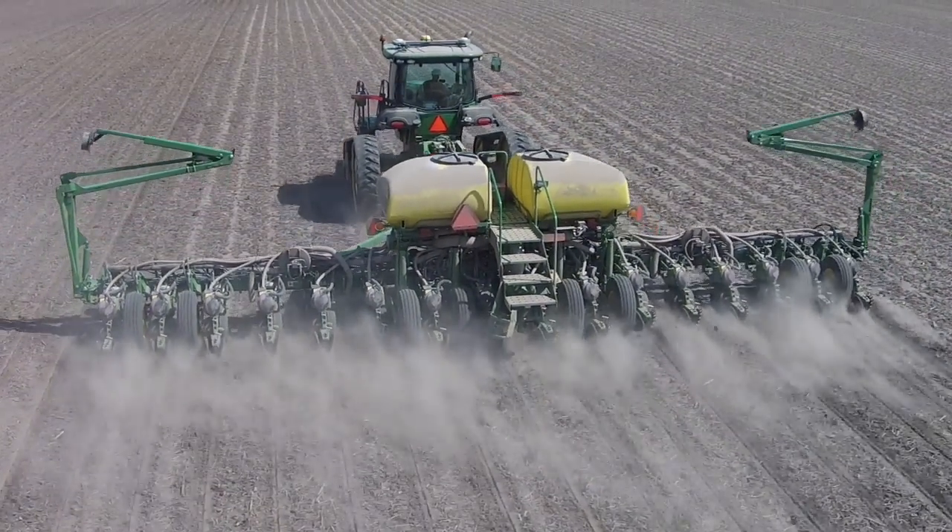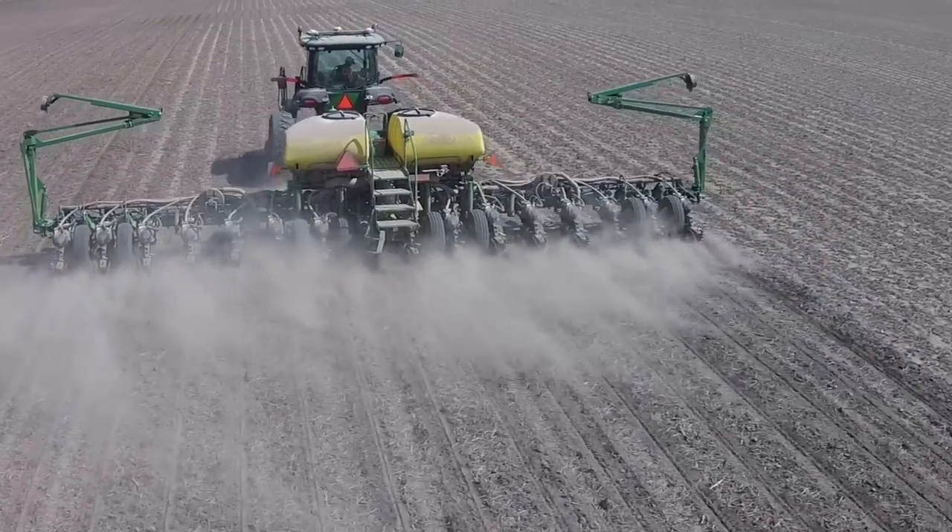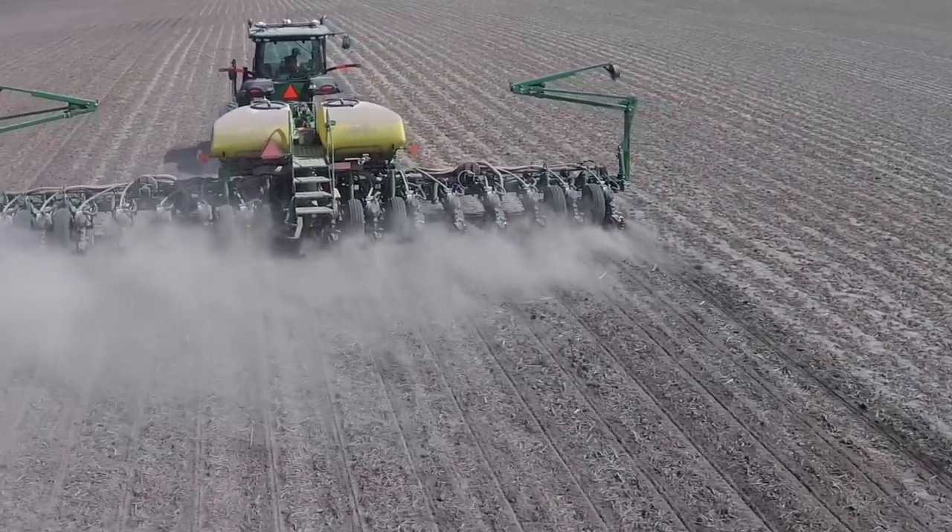This is our 2016 John Deere ExactEmerge 1775 MT, 16 row 30 inch spacing.